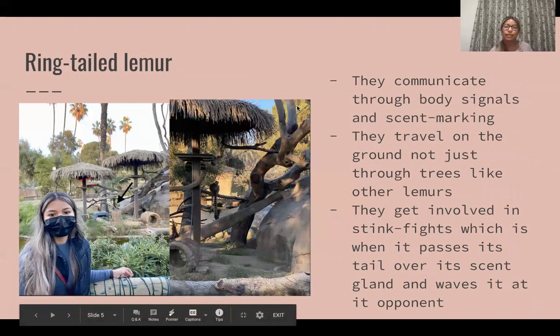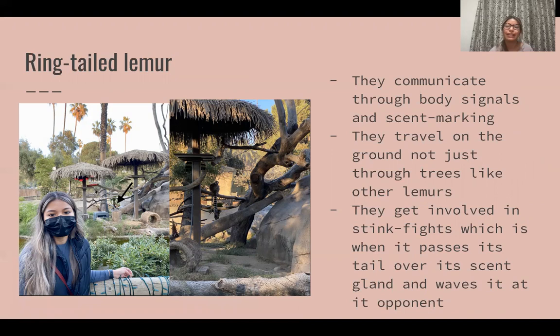The next animal we have is a ring-tailed lemur and one cool but strange fact about them is that they get involved in these things called stink fights, which is when it passes its tail over its sweat gland and waves it at its opponents. I thought that was a little strange but also pretty interesting.